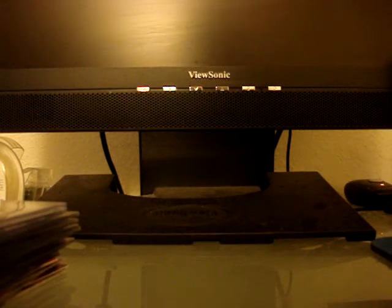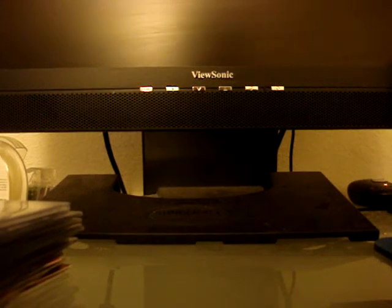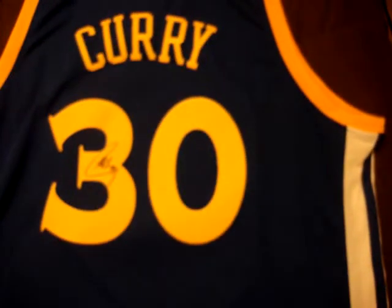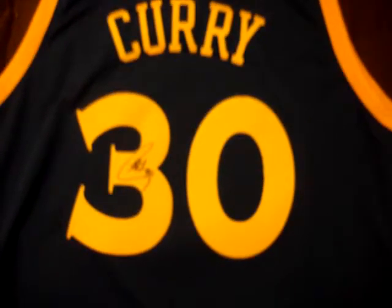One more thing — I want to share a short story. There was an autograph signing of a certain NBA player. It wasn't really near our area — about a one hour drive — but he's actually one of my PC guys I'm collecting, so I thought it was really cool and I went. I bought his jersey a few days before the signing and got it signed by him. He's a real cool guy, really nice to meet.